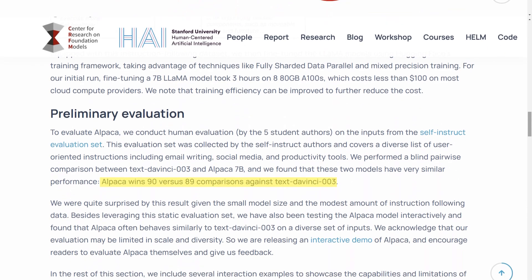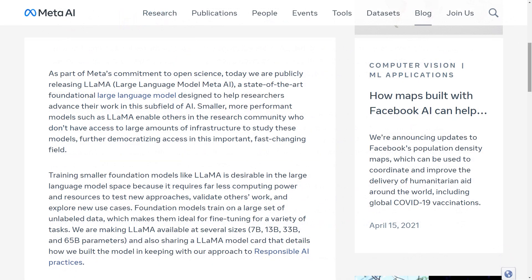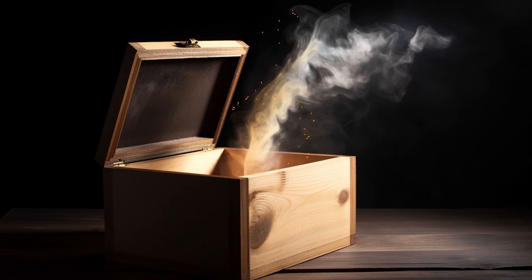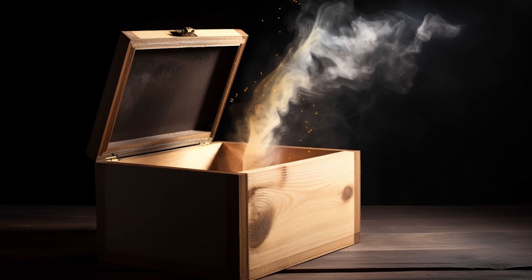Basically, they arrived at 90% of the performance of ChatGPT-3. Now consider this: Meta's 7 billion parameter model is the smallest of their open-source models. It was one of the first tests of such a method. It only cost $600 to accomplish, and it can run locally.